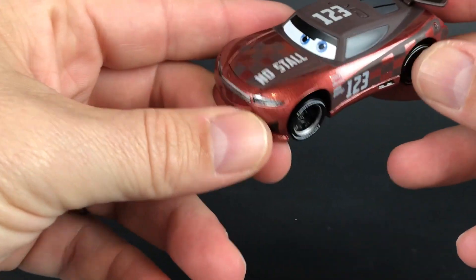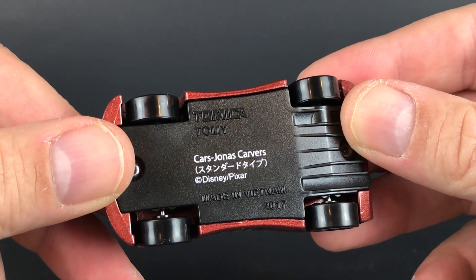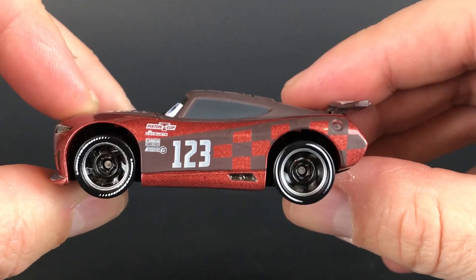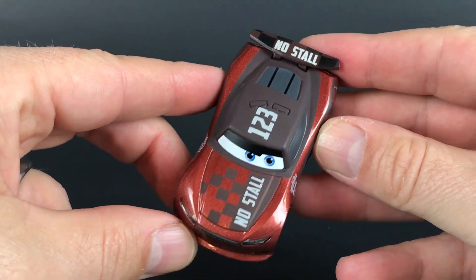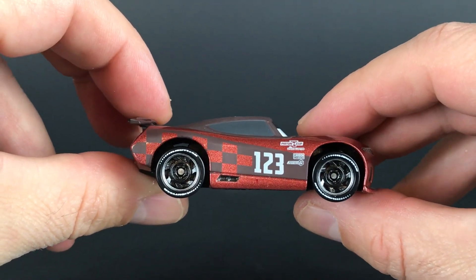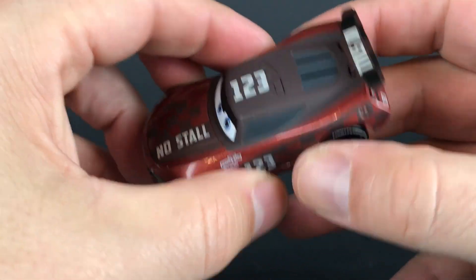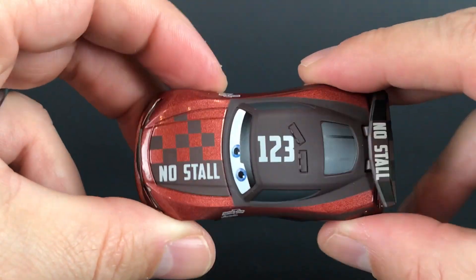So here's Jonas, the Nolstall number 123 car. I really like the matte paint on the top. Pretty awesome.